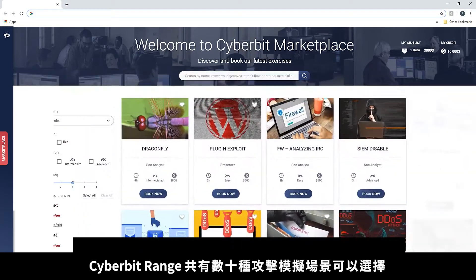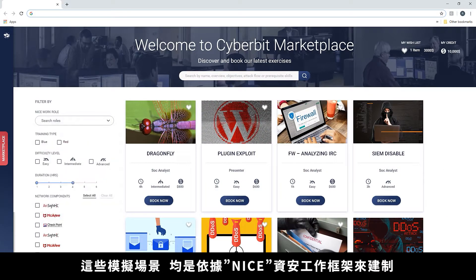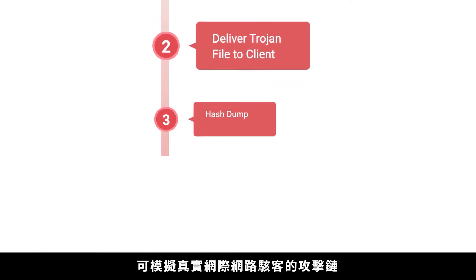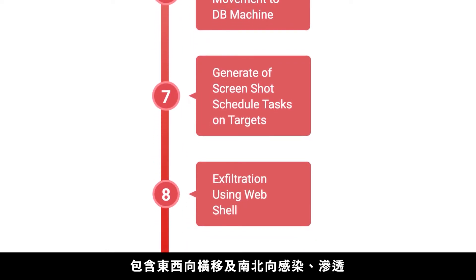Find a scenario by NICE work role, by topic, or by the tools you want to train on. Respond to real-world cyber attacks simulated across the entire kill chain — from delivery through lateral movement and to data exfiltration.